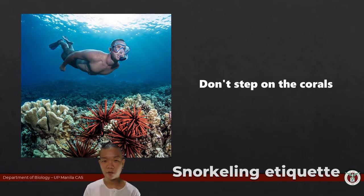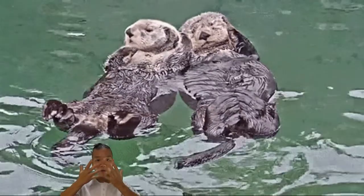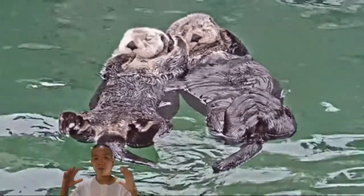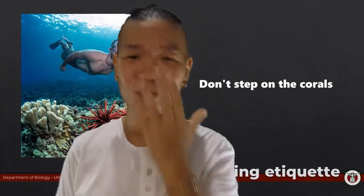If you happen to be swimming and you suddenly get tired — float. Seawater is a lot denser than fresh water, which makes it easier for you to float. If you're wearing a snorkel, you could just stop swimming and float. If you don't have a snorkel, float on your back.